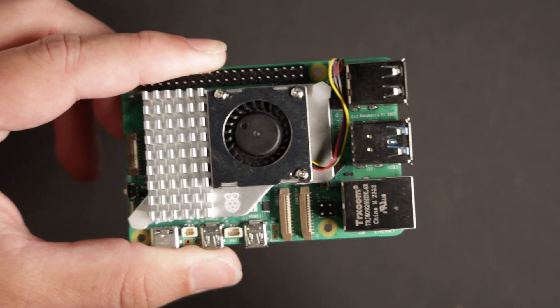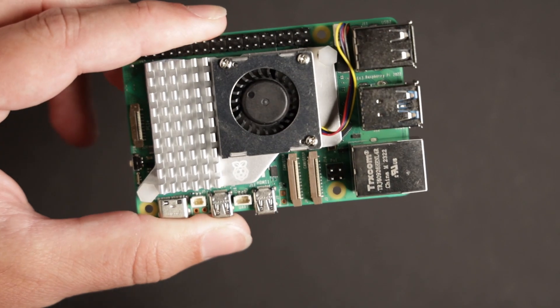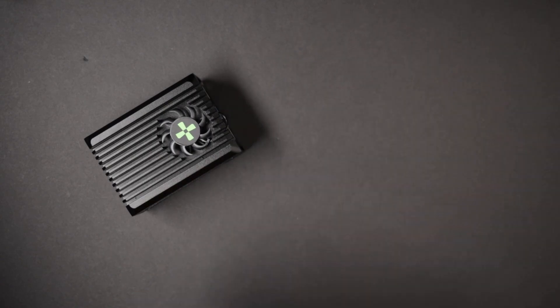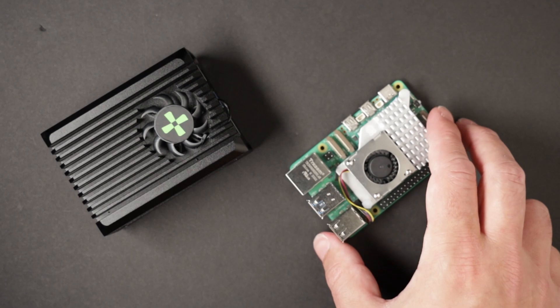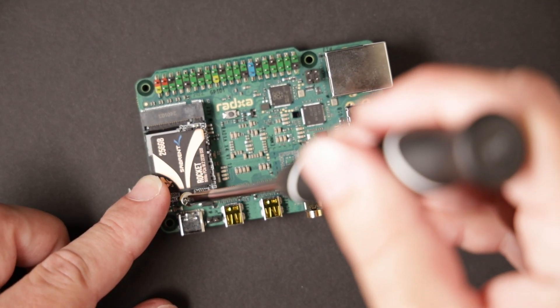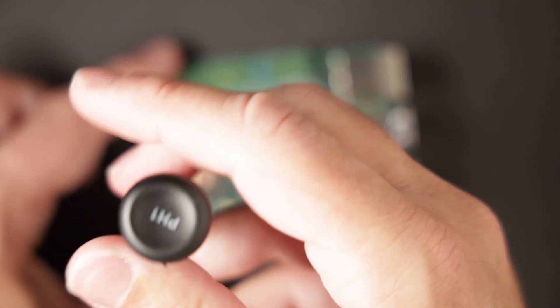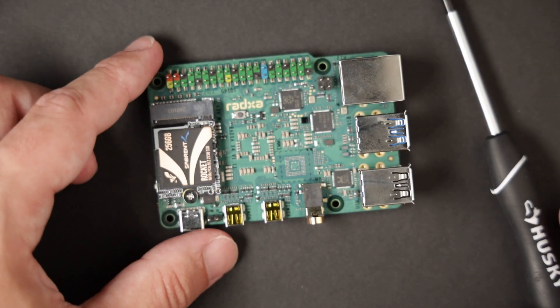The X4 is missing other features common on SBCs, like a specialized camera connector, DisplayPort, and an SD card slot. In a lot of ways this board is closer to being a mini PC with GPIO than a traditional single board computer — but as computers get smaller and smaller, we're just arguing semantics. The X4 is not a traditional mini PC either: it doesn't have additional expansion ports aside from a single M.2 slot, and the top model only has 12 gigabytes of RAM.